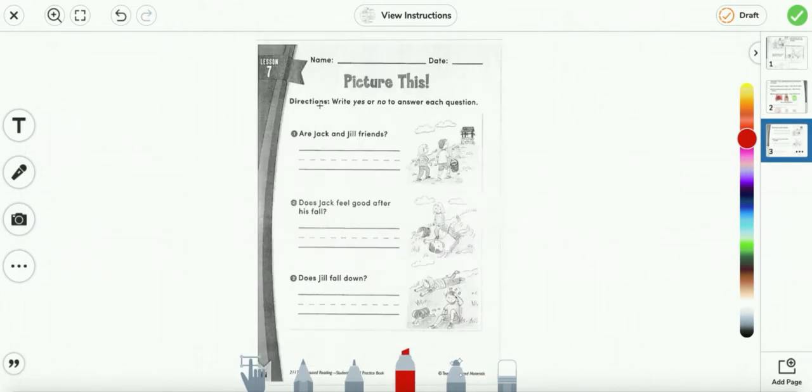Picture this. Directions: write yes or no to answer each question. Are Jack and Jill friends? Yes, they are. So let's go ahead and write it in. Yes.